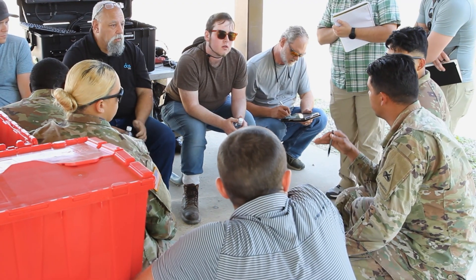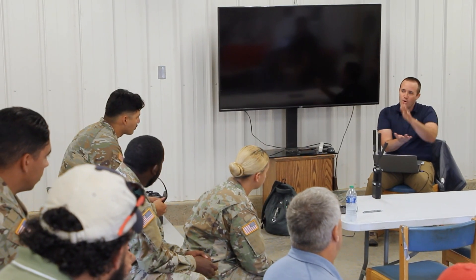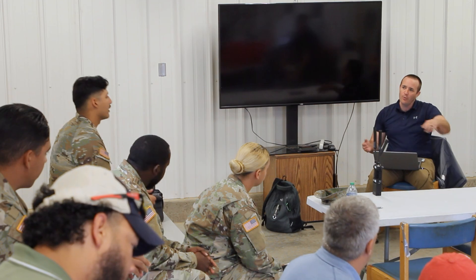Recently, a team made up of government and industry partners attended an event known as MISPICS in order to work one-on-one with soldiers. This gave CBC researchers, including Matthew Brown, a systems engineer and project lead, a chance to receive invaluable feedback on the development of the Autonomous Equipment Decontamination System.